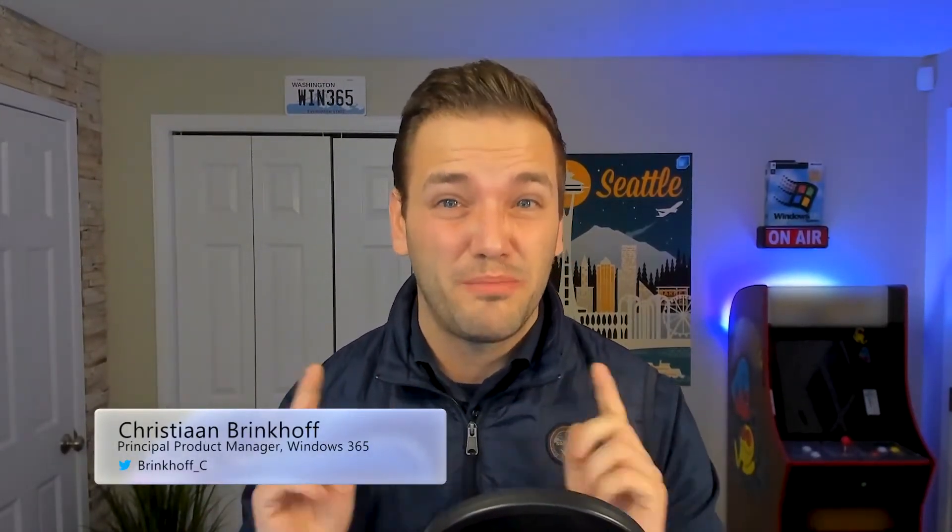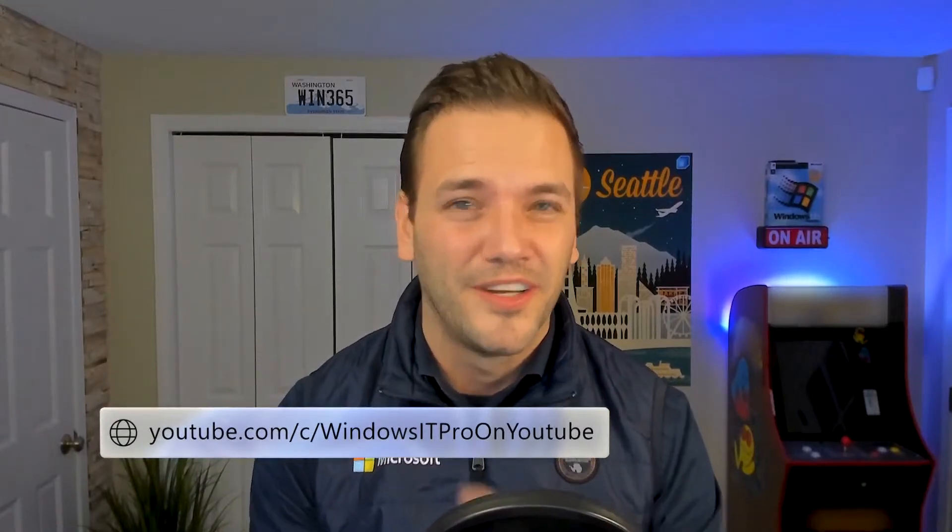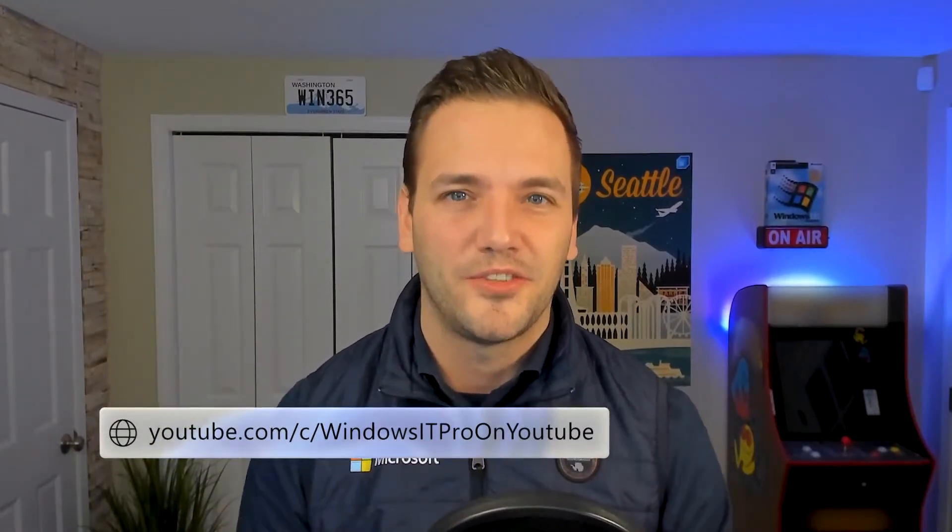Hi folks, I'm excited to share that this episode is all about the new Windows 365 Boot and Switch improvements, such as Windows Hello support and new branding features. Please make sure to subscribe on our Windows IT Pro YouTube channel to stay up-to-date about all the latest news about Windows in the cloud.